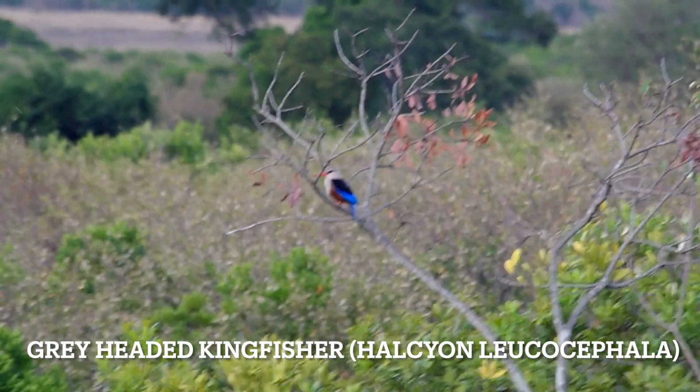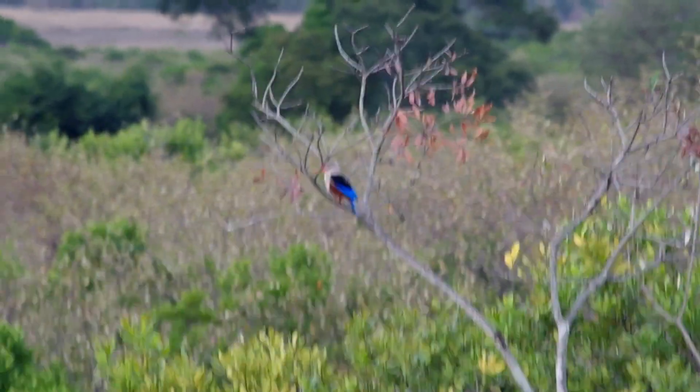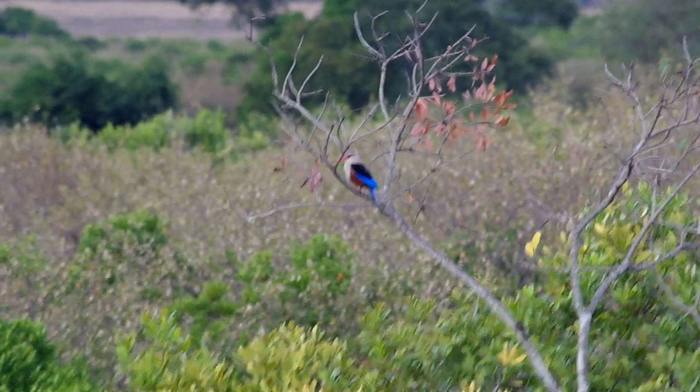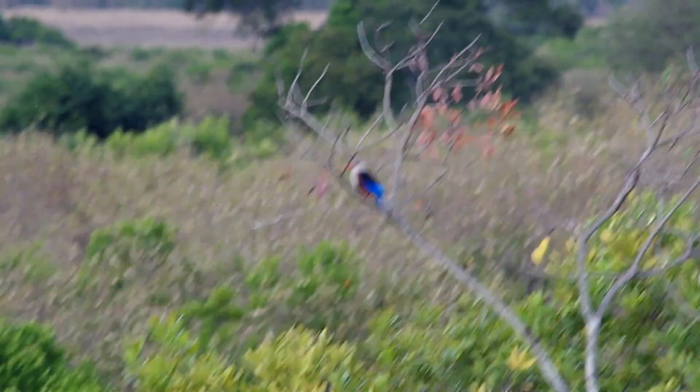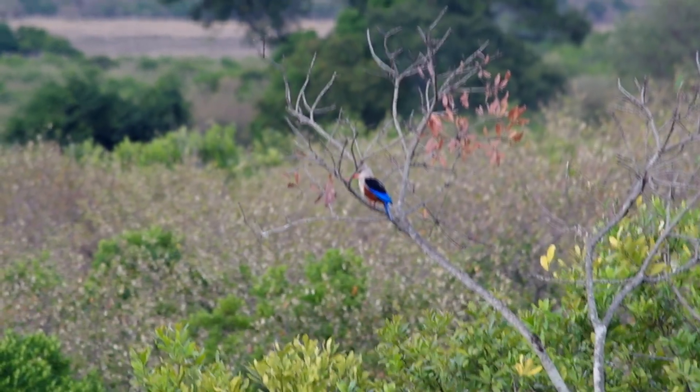Grey-headed Kingfisher. Yeah, we had the woodpecker this morning. Yeah. Wow, that's good. Stunning, isn't it? Guess who spotted it? What — blue? Guess who spotted it? Oh, that's good.